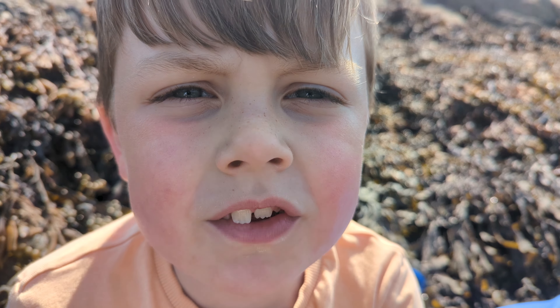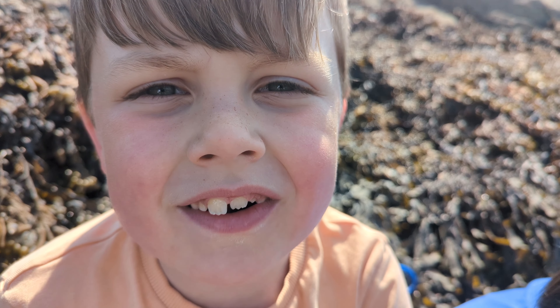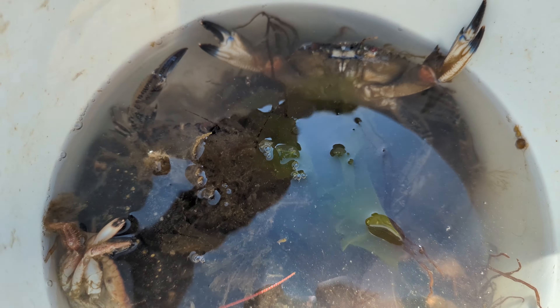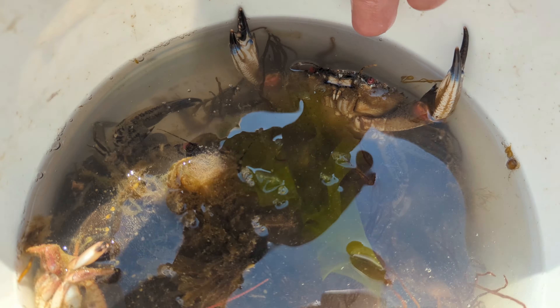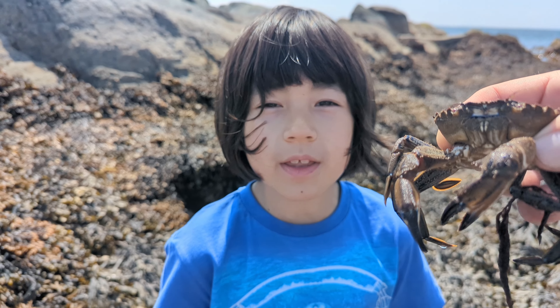The next thing we're going to lift out is a velvet swimming crab. They're very angry. I'm trying to find two velvet swimming crabs. This velvet crab is a big one.